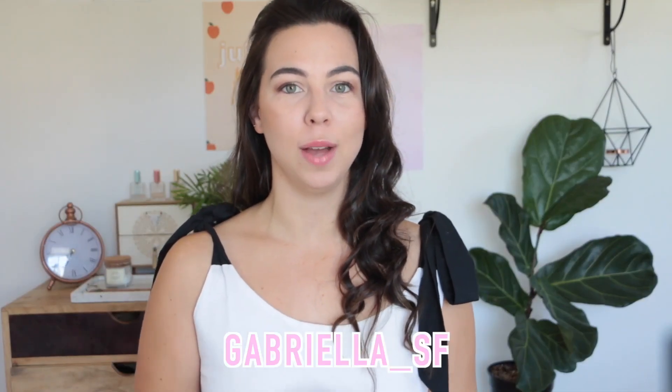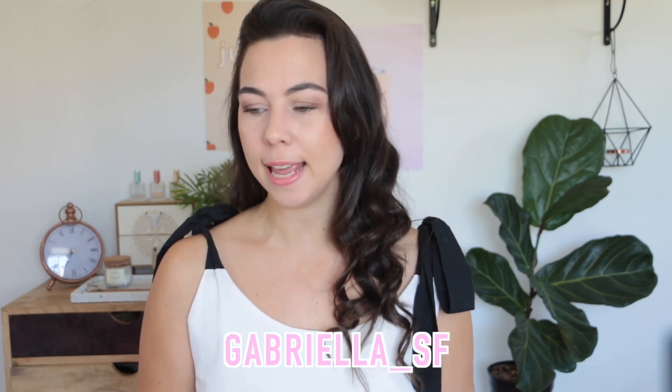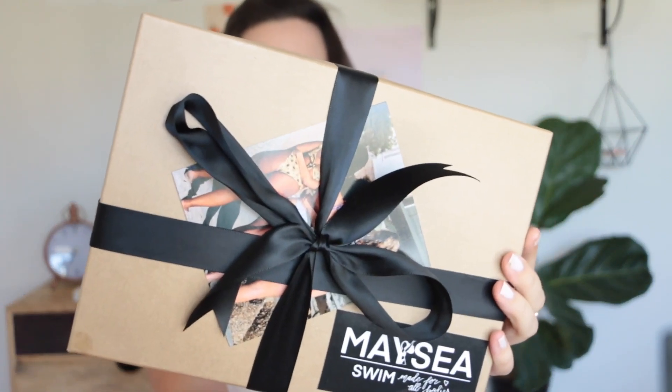A special code for you guys: if you use the code 'gabriella_sf' that will get you a nice 10% discount. Make sure you go down in the description box to see my code and their website — you can just apply the code at the end of your shopping.